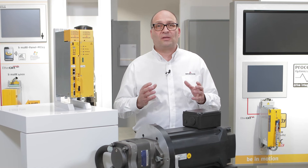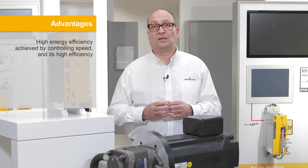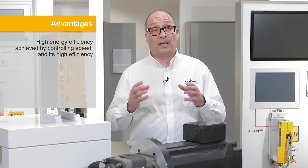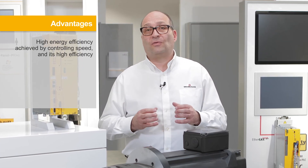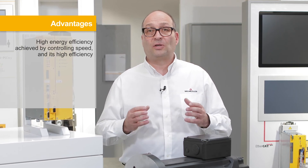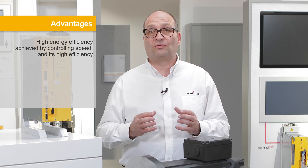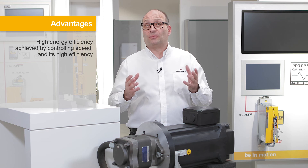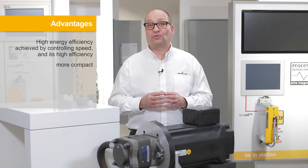The main advantage of servo-hydraulics is its energy efficiency. The high energy efficiency is achieved on the one hand by controlling the speed and on the other hand by the high efficiency of the combination of constant pump and synchronous motor. There are also other advantages from which machine operators benefit — the system, for example, is more compact than classic drive systems.